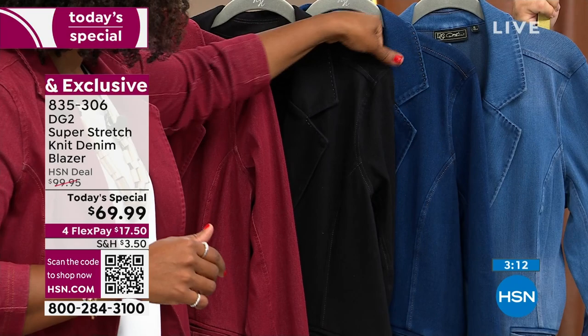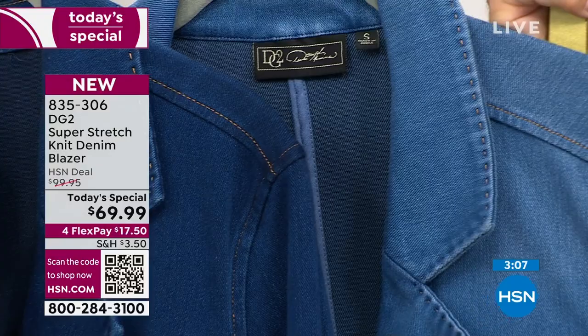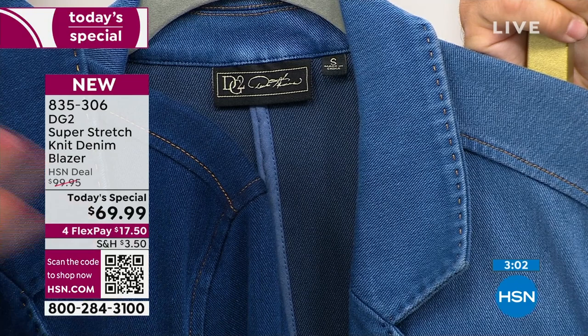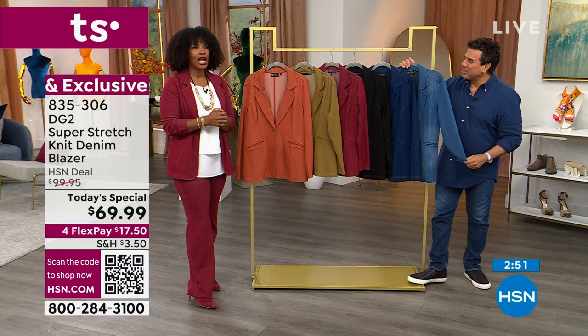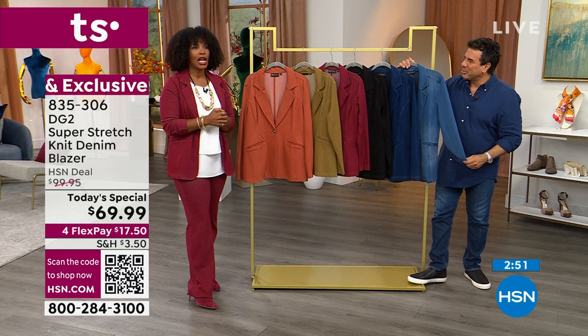Over 14,000 of these have been ordered so far on our today's special. Then we've got your indigo and mid-tone, and there's nothing to say you have to choose just one color. You can choose as many colors as you want — get one of the blues or the black, then come back for one of the other colors.